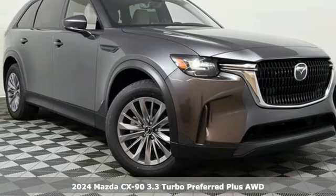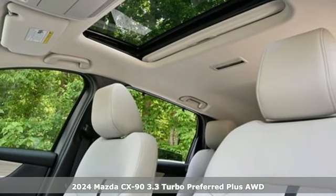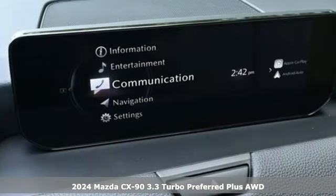Here's a new 2024 Mazda CX-90. For all the things that drive you, there's Mazda. You'll look forward to every drive with features like these.